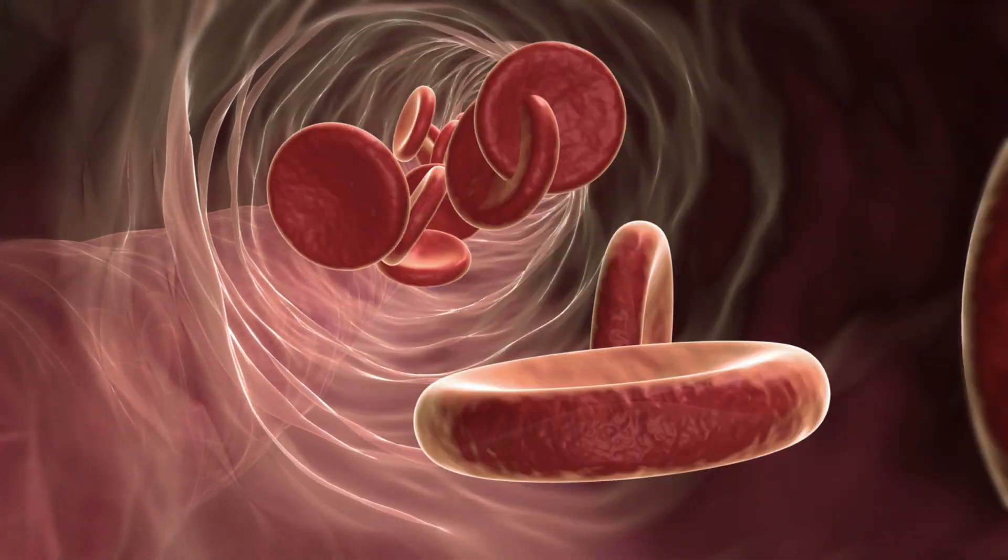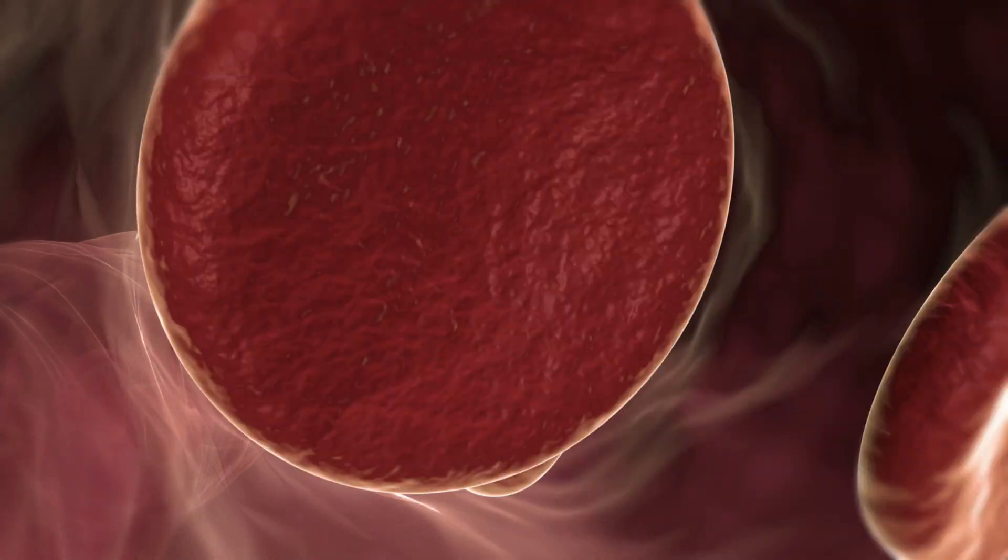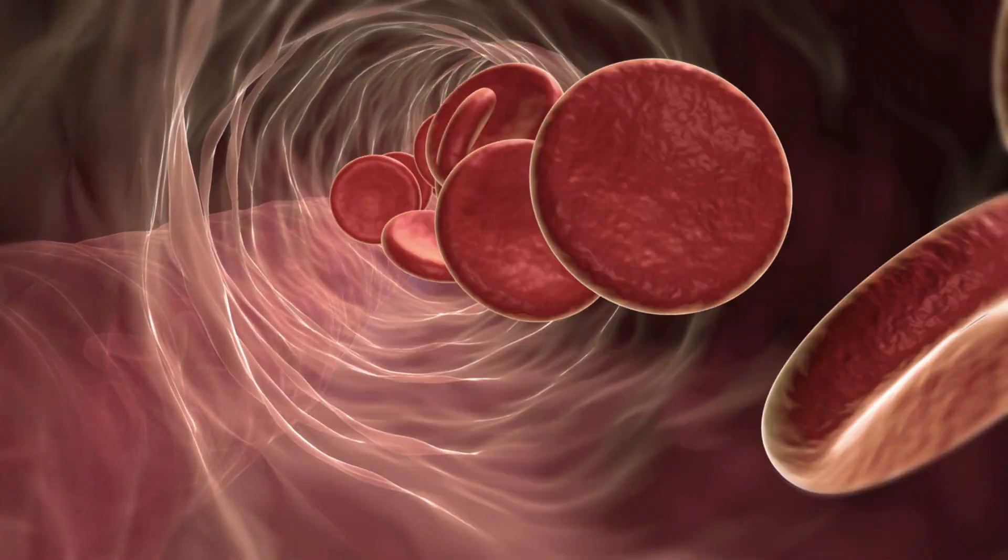The higher the stroke volume, the lower the number of times the heart needs to beat. So if you're fit you're going to have a lower resting heart rate; if you're less fit you're going to have a higher resting heart rate. Now cardiac output is going to stay the same at rest — your heart and my heart is going to move around five to six litres of blood every single minute.